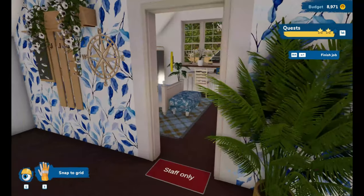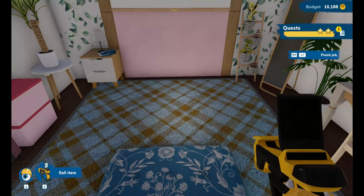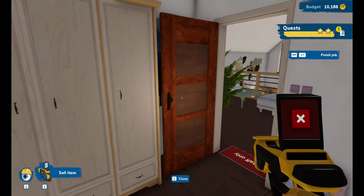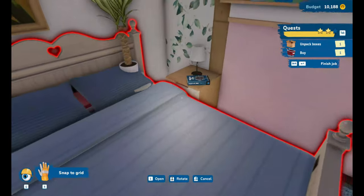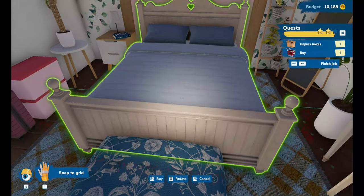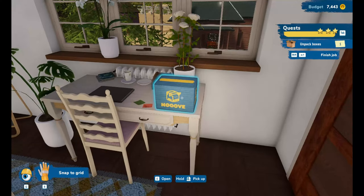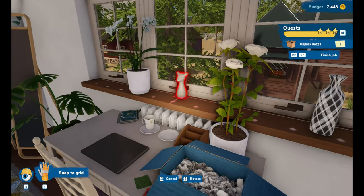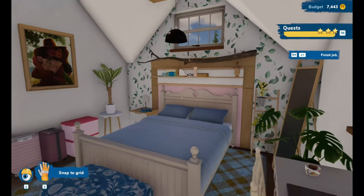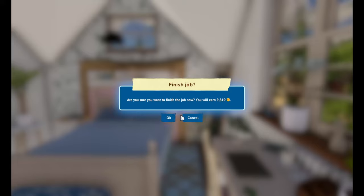And we are done in here. Just this room now — we just need to sell the bed. We sold the single and are getting a double. I need to unpack this little box — an ugly jug, a female deer — and I do believe we have finished this job! We have earned nine thousand eight hundred and nineteen dollars.